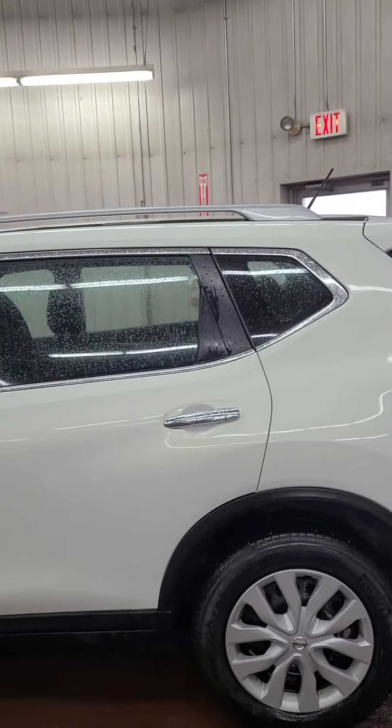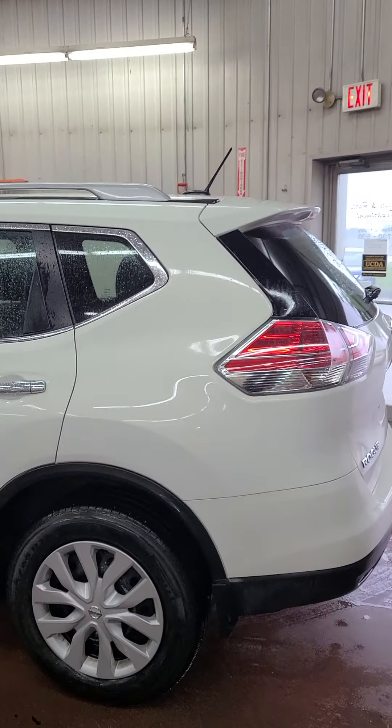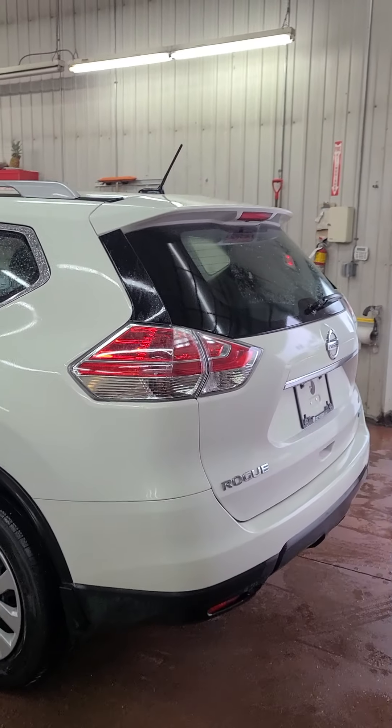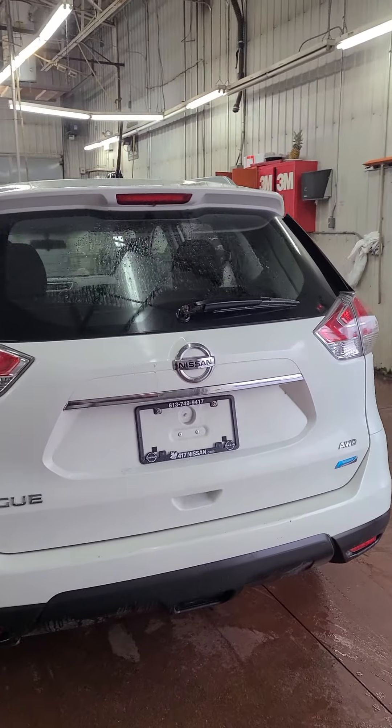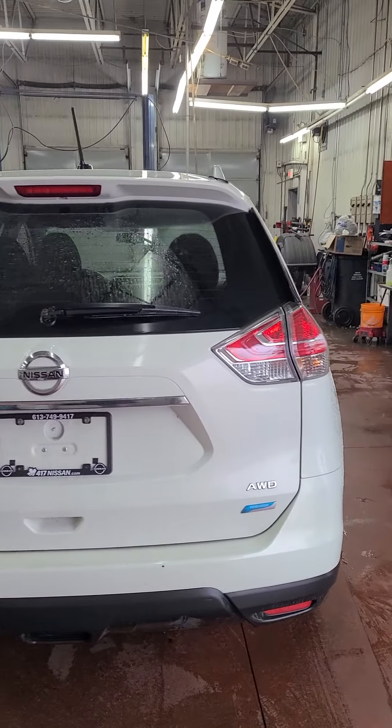Hello, this is Henok at 417 Nissan. I'm going to give you a quick walk-around video of our 2014 Nissan Rogue. It's an S all-wheel drive with a white exterior and charcoal interior.